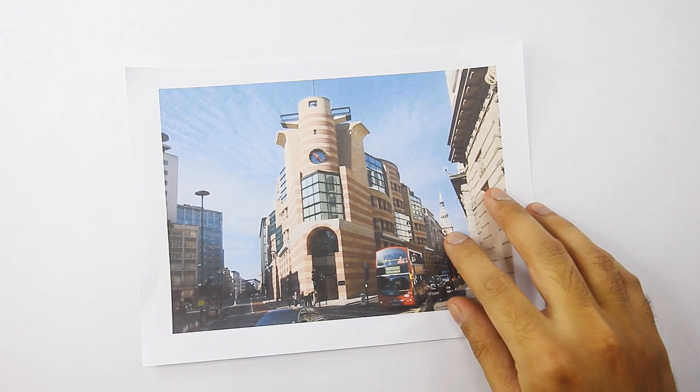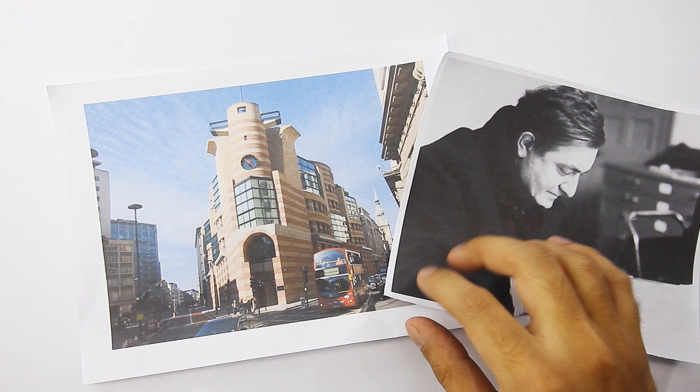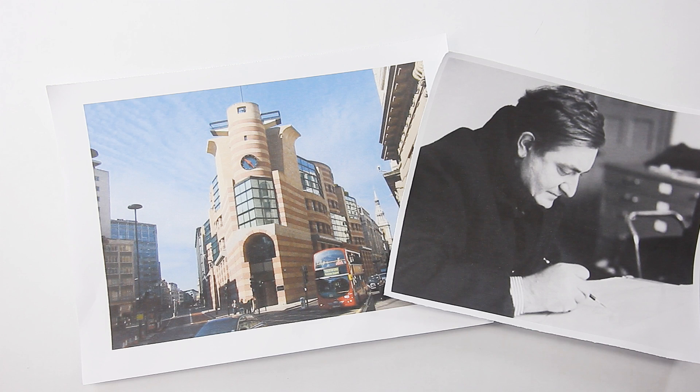Now on to the next challenge. For the May challenge, we are requesting that you guys draw this building: Number 1 Poultry in London by Sir James Stirling. I'm quite excited to present this challenge because it would be our first challenge to feature a POMO, or postmodern, building. Number 1 Poultry was recently granted grade 2 listed status that acknowledges it as a postmodern historical heritage.